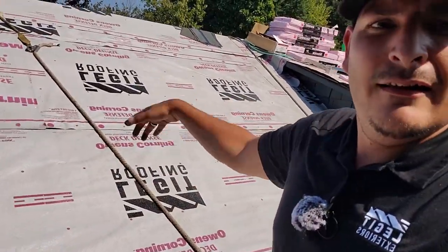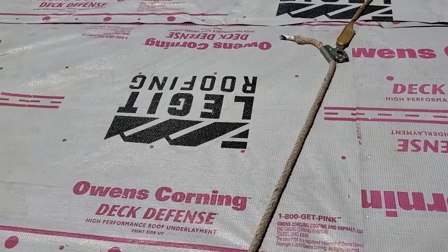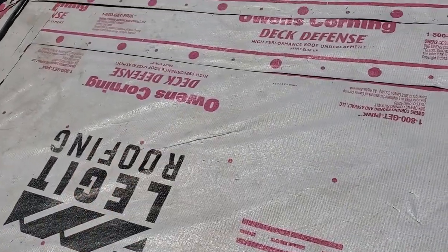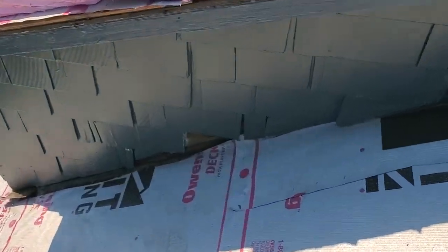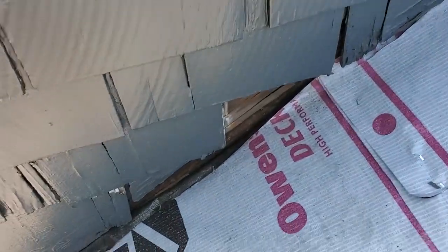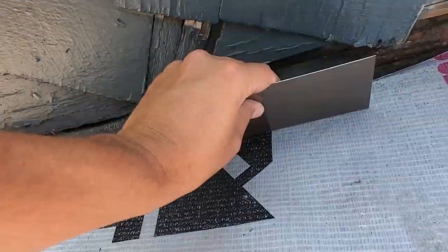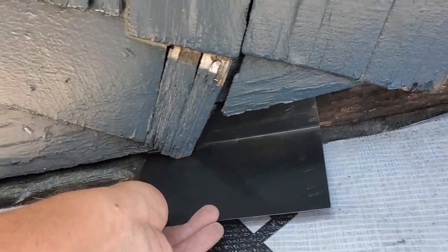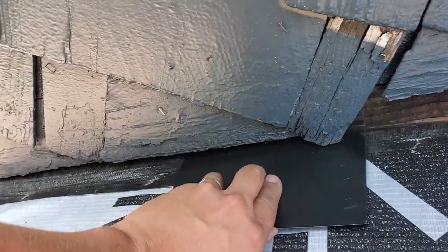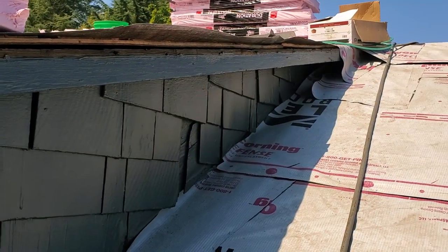We've got the Legit Print on this job. The homeowner actually wanted us to cut back the siding and I told him no. First of all, you need your siding, and second of all if I cut it I'm going to be responsible. We can get our shingles all the way up and down this whole wall so we should be good to go.